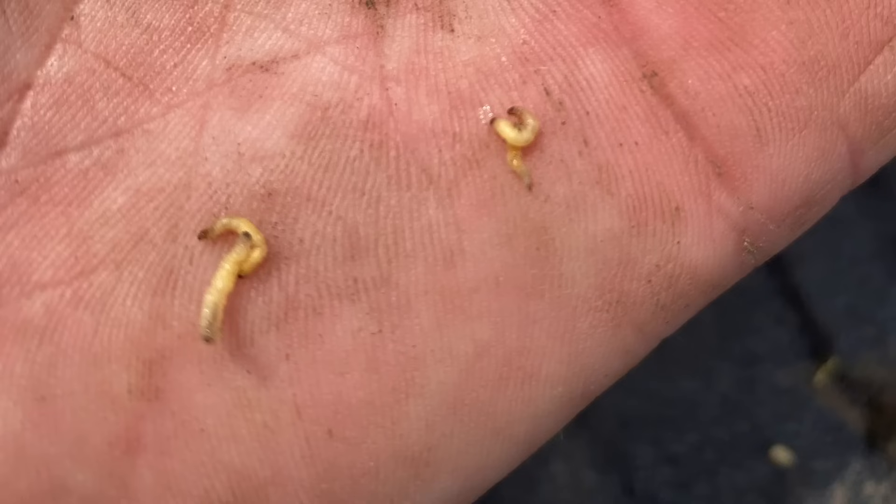Corn rootworm larvae make it through three instars — different larval stages — and those are when they're actually feeding on corn roots. First-instar larvae are what we have today: tiny little rootworm larvae. But they feed and get bigger, and our control measures get less and less effective as those larvae continue to grow.